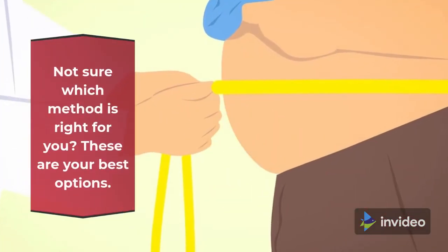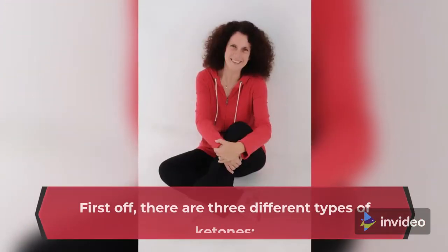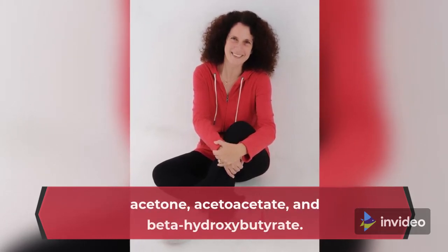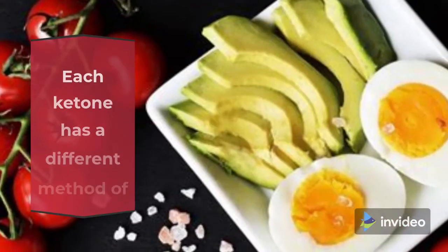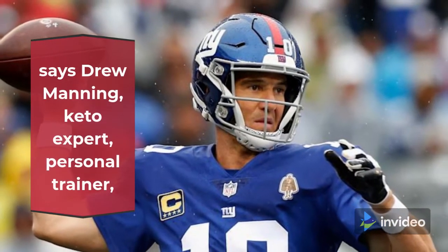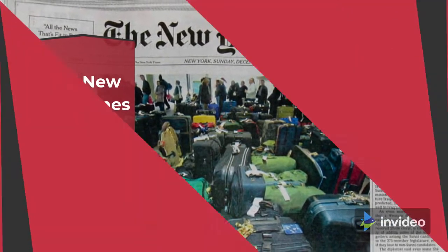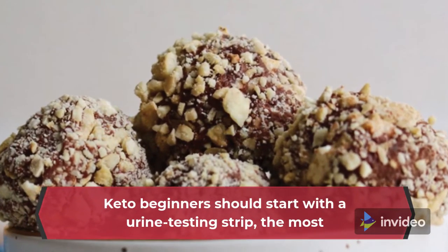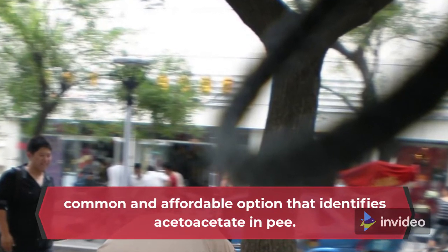Not sure which method is right for you? These are your best options. First off, there are three different types of ketones: acetone, acetoacetate, and beta-hydroxybutyrate. Each ketone has a different method of testing, says Drew Manning, keto expert, personal trainer, and New York Times best-selling author. Keto beginners should start with a urine testing strip, the most common and affordable option that identifies acetoacetate in urine.